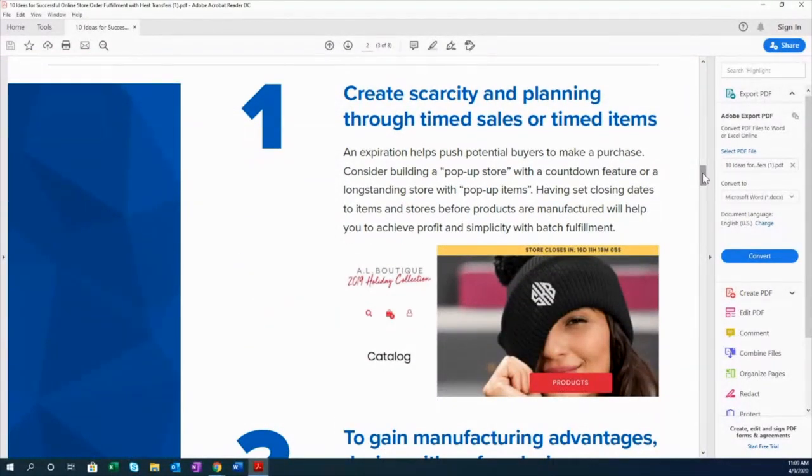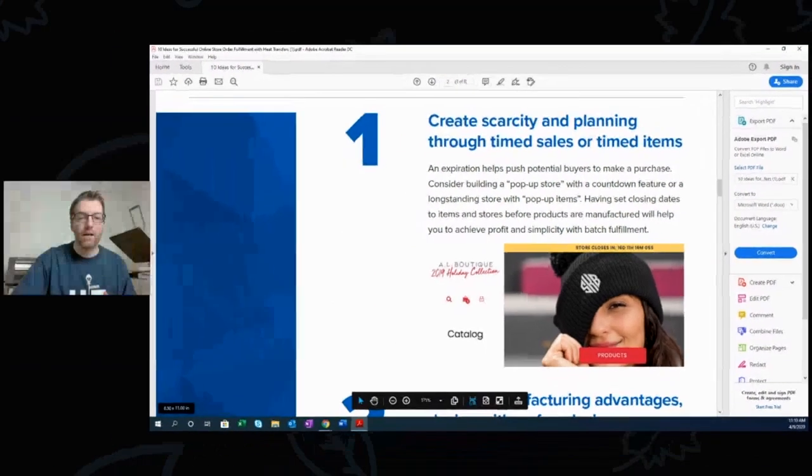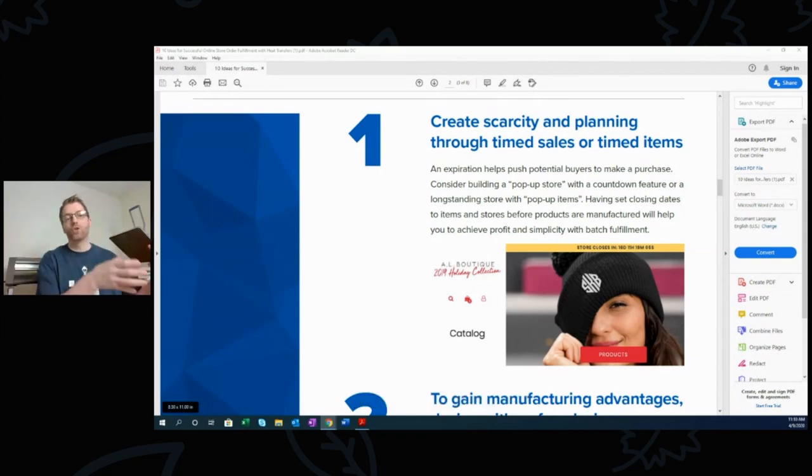Tip number one: any time you're setting up a web store for a client, think about timed sales or timed items. Scarcity in retail really drives sales. When you put a deadline on a store, it motivates the customer to place their order and allows you to batch manufacture — group your orders, order all your shirts together, and group all your like transfer sizes to drive cost out and add simplicity.